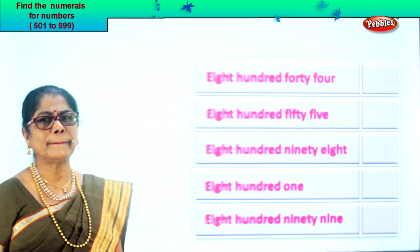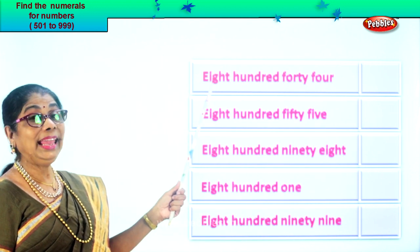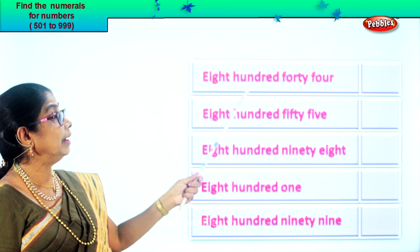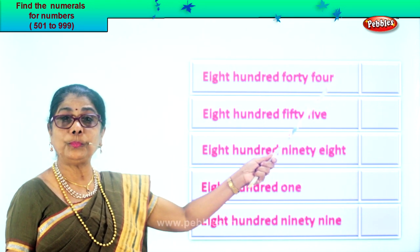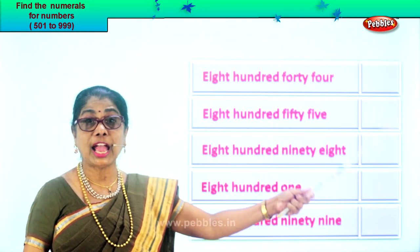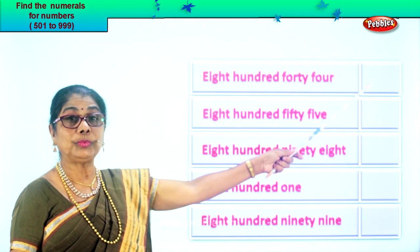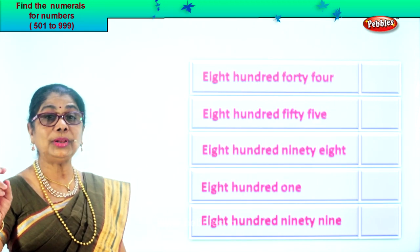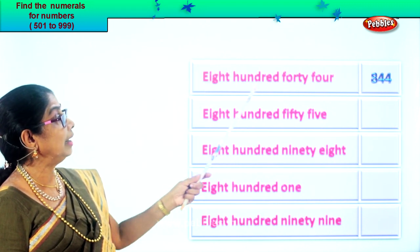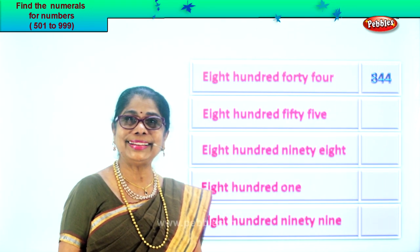Let's take another exercise. Eight hundred forty-four. How many hundred? Eight. Eight in the hundred place. Forty-four means four in the tens place and four in the ones place. You have eight, four, four. Eight hundred forty-four.